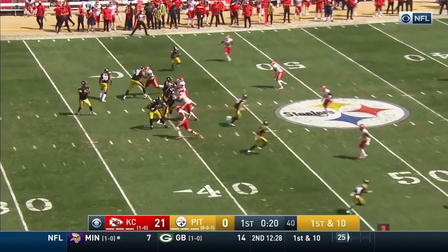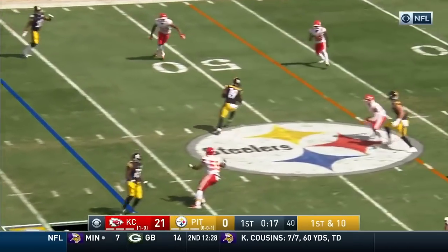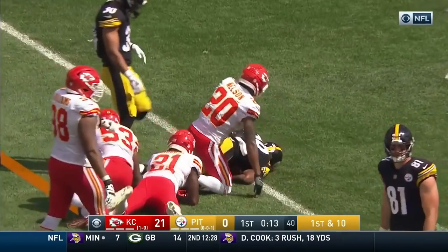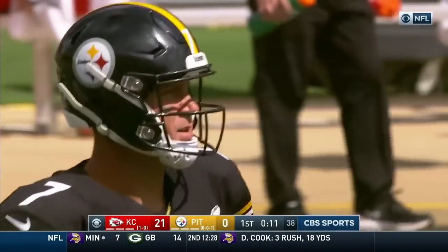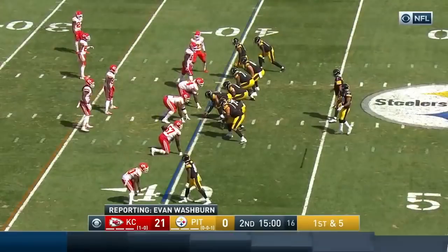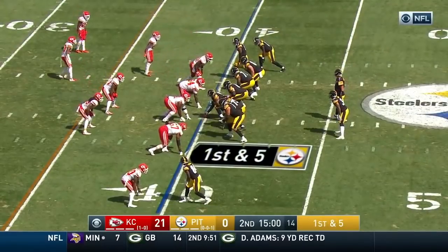Final 20 seconds of this first quarter — Roethlisberger tosses it back-to-back to Juju, hit by Hitchens and Murray along with Nelson — 12-yard gain. It's now a first and five for Pittsburgh.